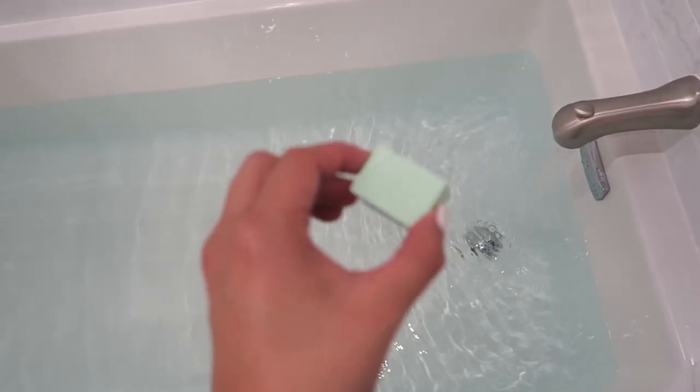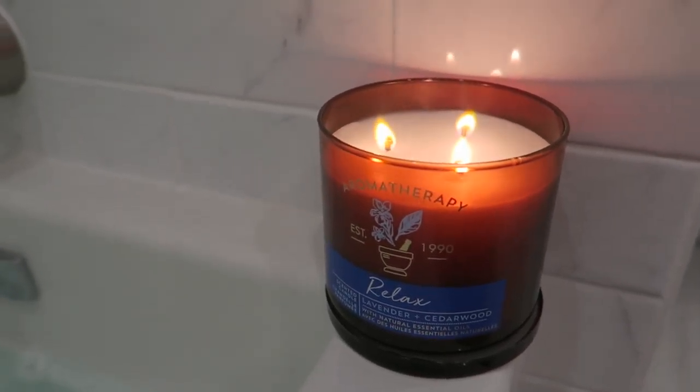I am going to drop this sugar cube in. Done with my bath — it's like 9:15 now. I'm just letting the water drain and then I'm going to bed. So I will see you guys tomorrow.